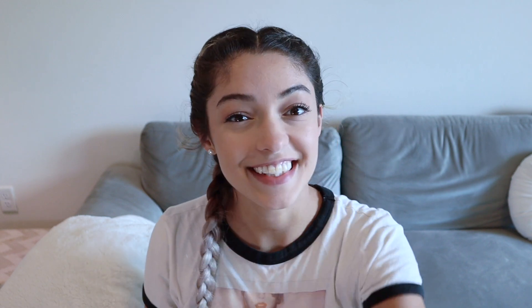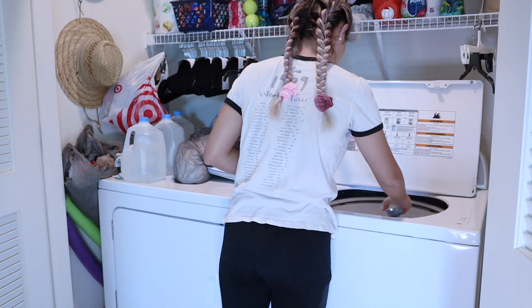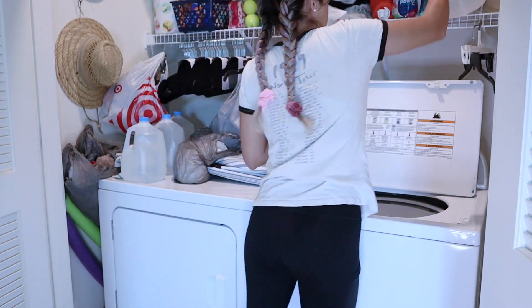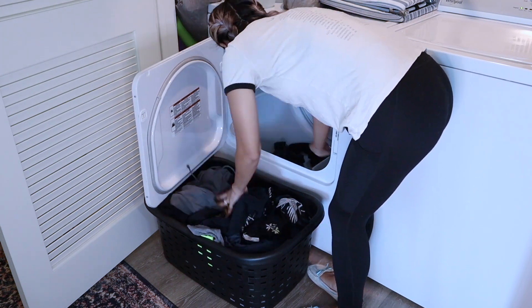I'm going to read the instructions and probably dye the pillows in the washing machine because I hear that's a lot easier. First thing before dyeing is to wash the pillows to get anything off the surface that could keep the dye from sticking. I'm using a tiny bit of Tide and some vinegar — vinegar will definitely help get anything off the outside of the pillows.